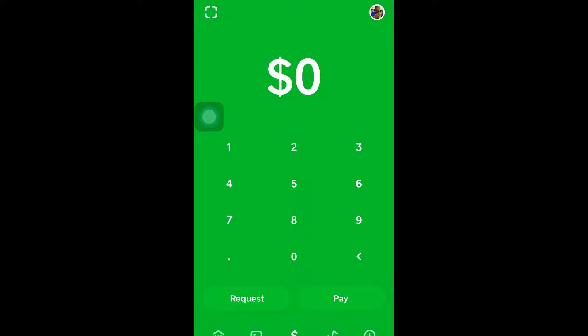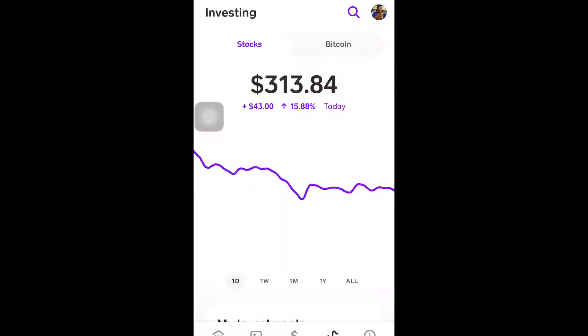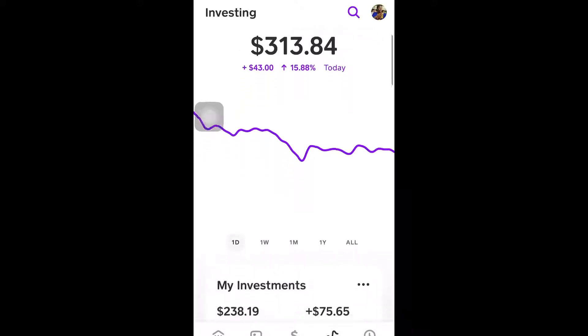What's up, we're back again with another update on my Cash App and my investing tools. Make sure to like, comment, and subscribe. So basically, as you guys know from my last video — I'll leave a link in the bio — I'm going to show you what I have now. I made some more investments and I'm at $313. Let's get into some new stocks and previously owned stocks.